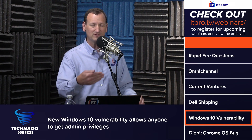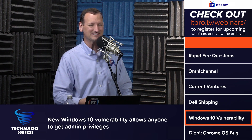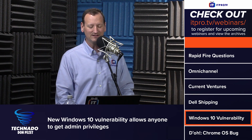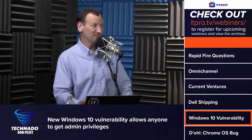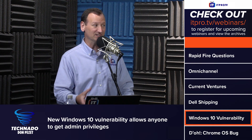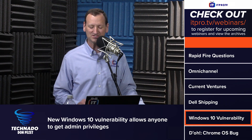Any user account — including a guest account — on the system would be able to read that file. Since you can read the file, you can look into the SAM database, find the tokens that authenticate an admin, and now you're an admin.